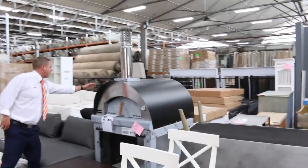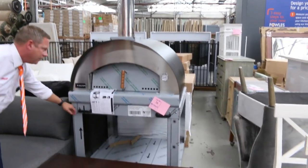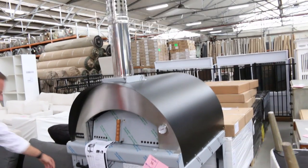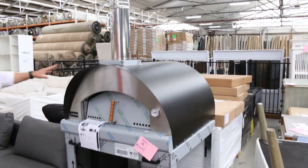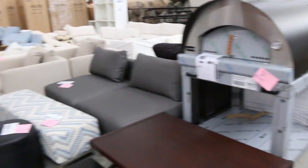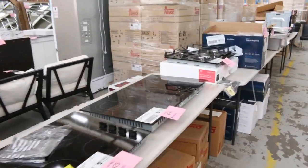Pizza ovens over the back here — pretty nice — and they come complete with the stand as well. The stand on its own is around $1,500 to $1,800. The whole Woodvide Pizza system, I'm thinking under two and a half — probably around the $2,300 to $2,400 mark. Really nice, got a couple of those, and they're straight out of the box.